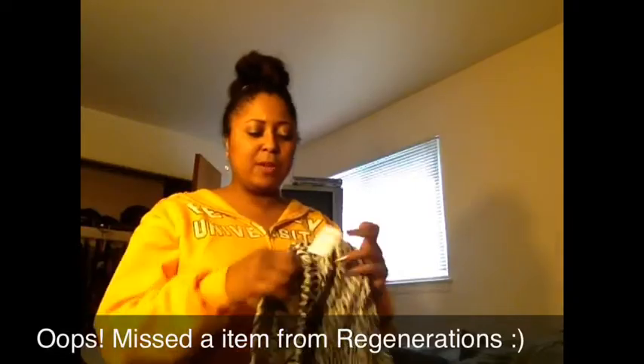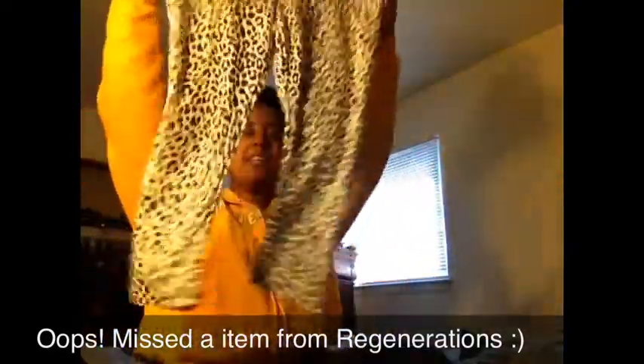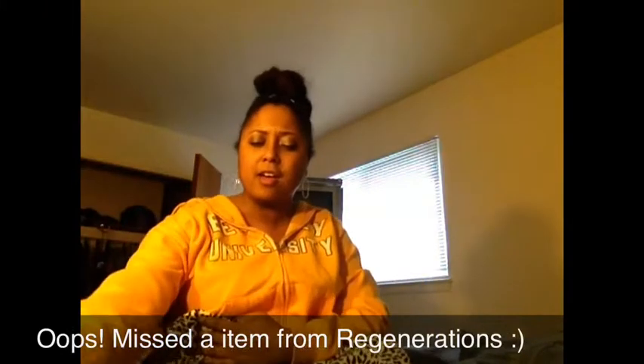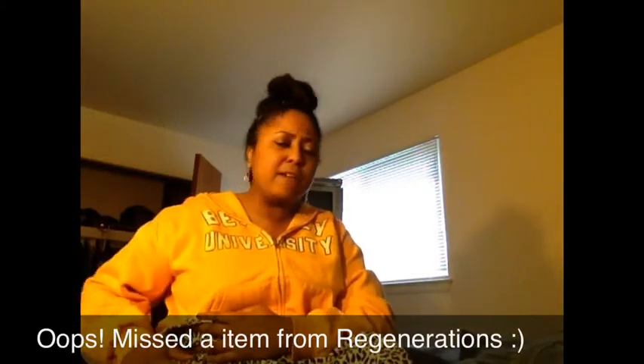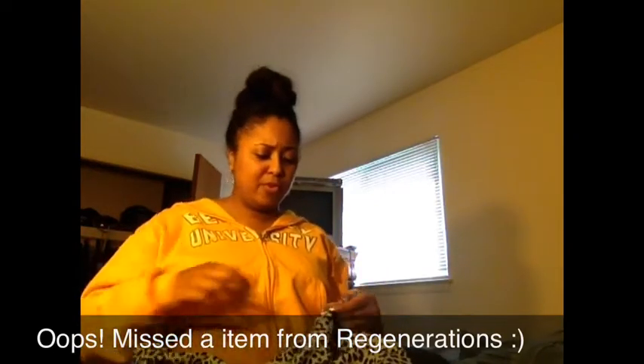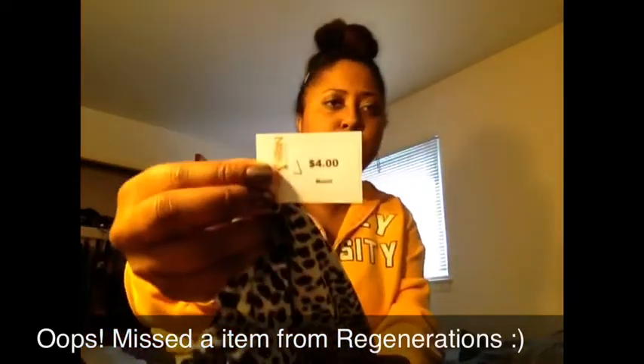Oh, I forgot something — from Regeneration, the first store, I also found these nice little leggings. They're leopard print leggings — you can never go wrong — and they're capri length, so not full-length. With spring coming up it's nice to just have something you can throw on, and these were $4.